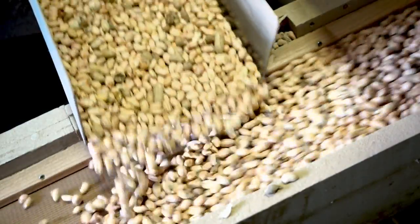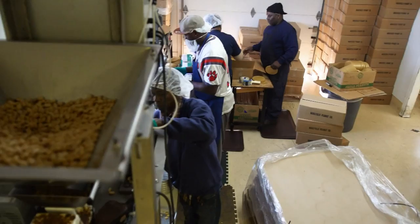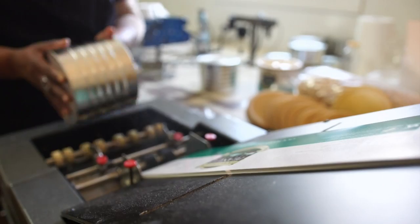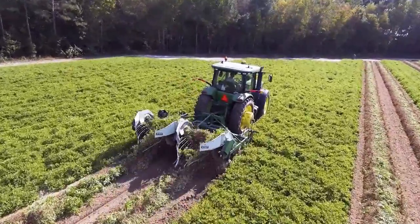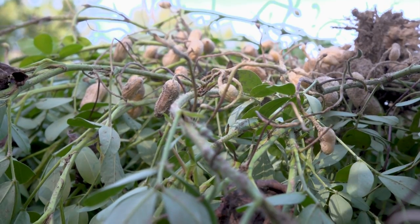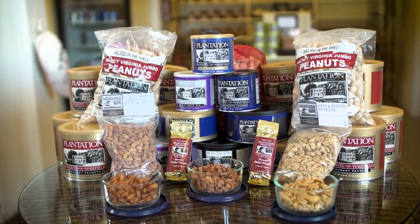Next time on Made in Virginia, it's all about peanuts. Find out why Virginia peanuts are considered the best and most delicious in the world. Experience firsthand how Virginia peanuts are grown, harvested, processed, and brought to market. Just what is a peanut — a root or a nut? Get your peanuts here, next time on Made in Virginia.